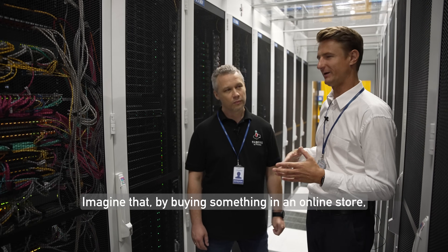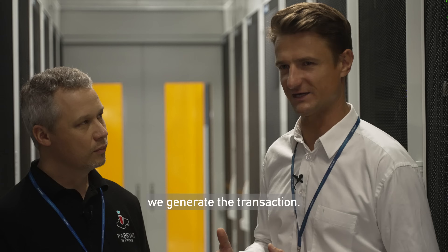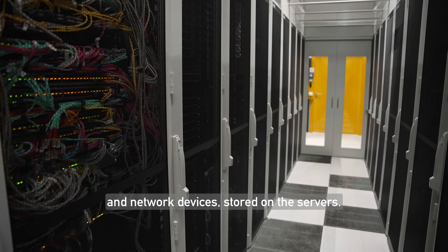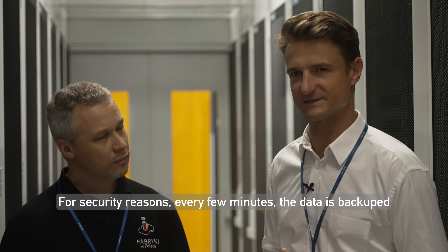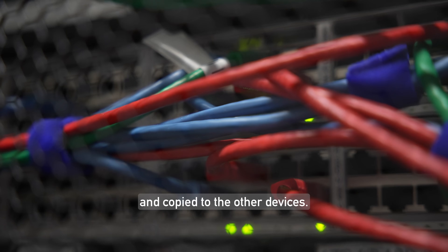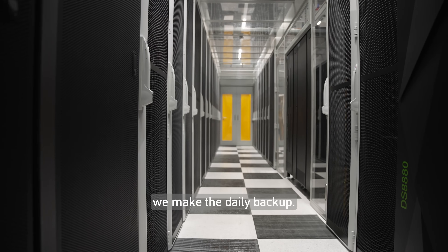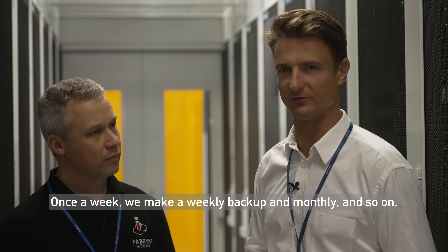Imagine that by buying something on an online store, we generate a transaction. That transaction, through telecommunication links and network devices, is stored on the servers. For security reasons, every few minutes the data is backed up and copied to other devices. Then, once we have all transactions from the whole day, we make a daily backup — and once a week a weekly backup, monthly, and so on.